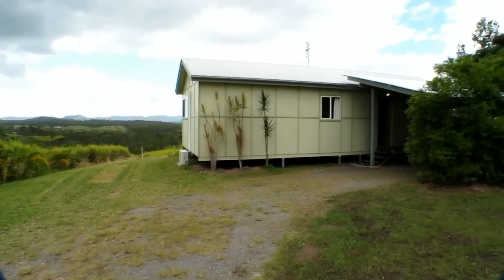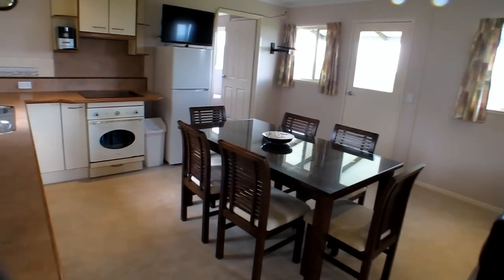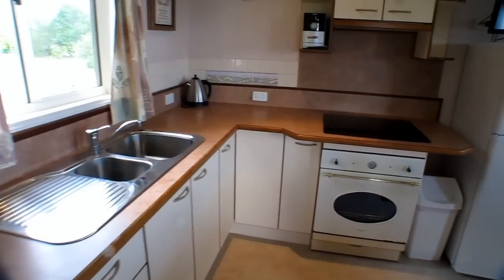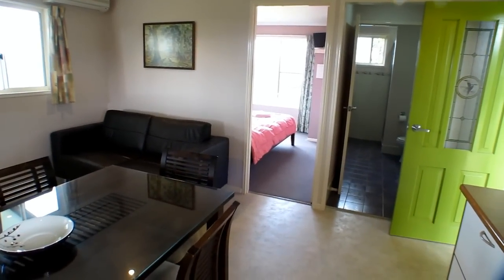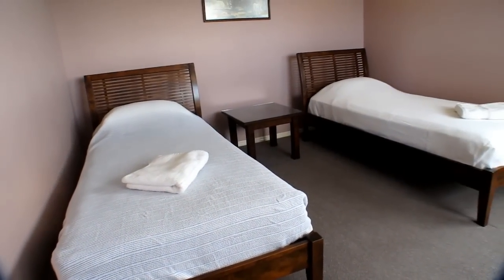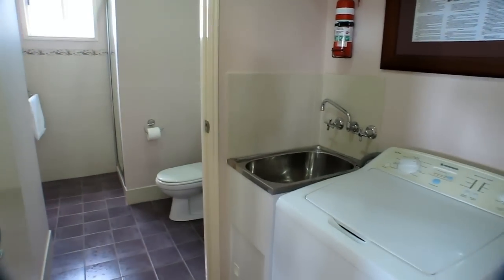The Cottage — a simple cottage with the world's best view. Inside is a delightful living space with a well-equipped kitchen, two bedrooms, and a modern bathroom.